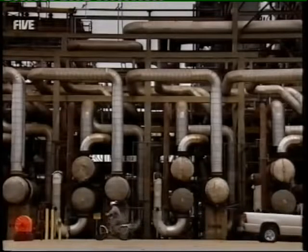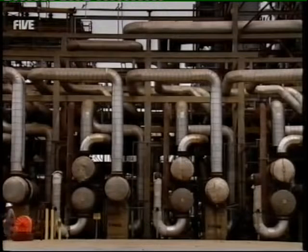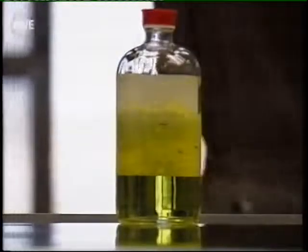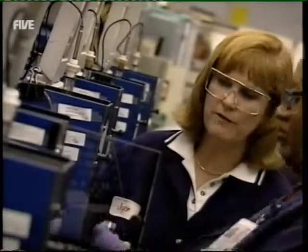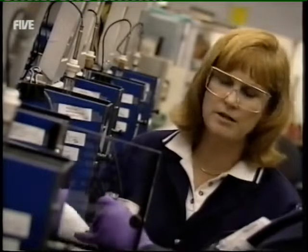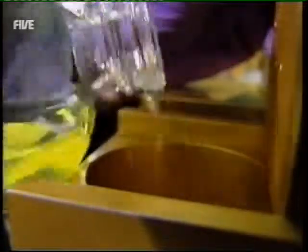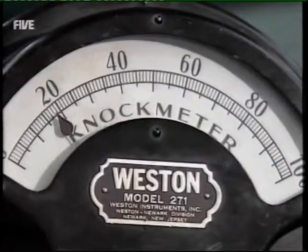Derek delivers his samples to the lab for testing. The fuel is tested by feeding it to a petrol connoisseur — an ageing but robust knock-testing engine.